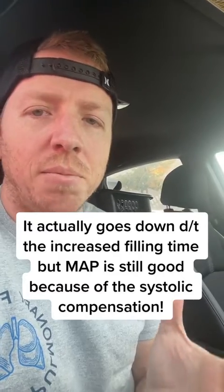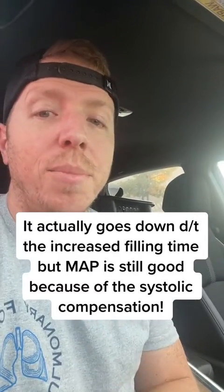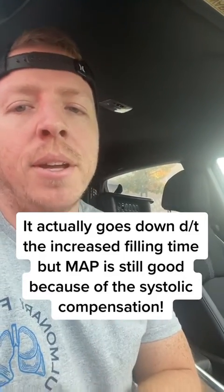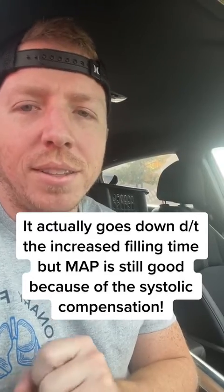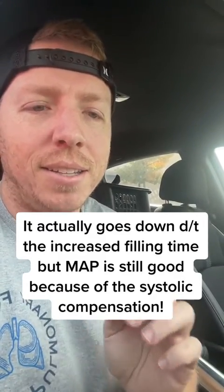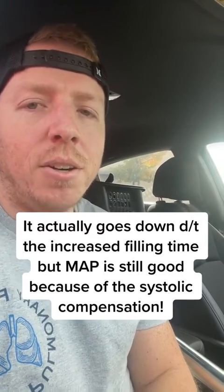The diastolic doesn't go up because we're not really doing anything during diastole. Your diastolic pressure would go up if there was any major vasoconstriction or anything like that. That is why you see an increased systolic pressure in this situation and why he is able to remain cognizant at a heart rate of 29.